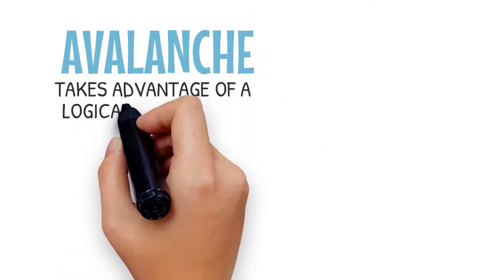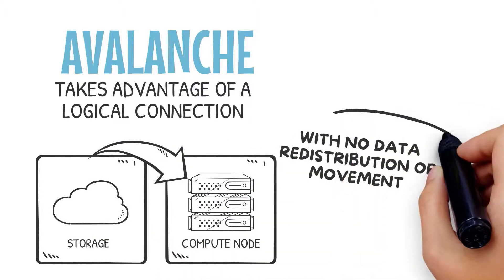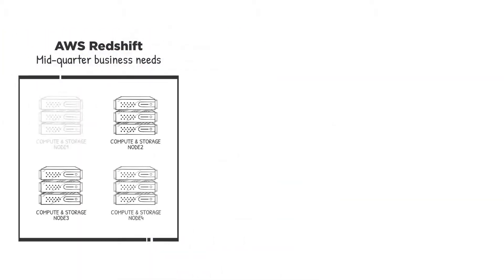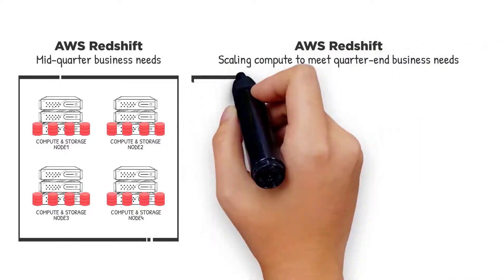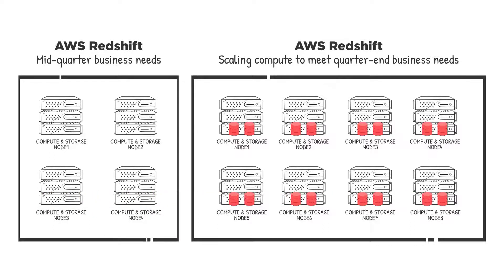Avalanche takes advantage of a logical connection between each compute node and storage, where logical partitions get reassigned with no data redistribution or movement. Compare this to an on-premise appliance requiring uniform provisioning, or a cloud appliance approach relying on physical connections where data must be redistributed physically to balance across nodes to take advantage of MPP.